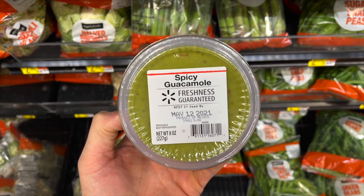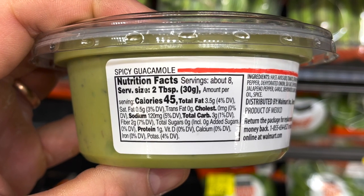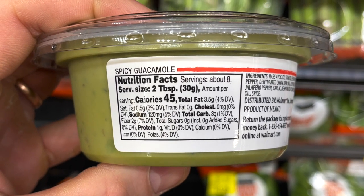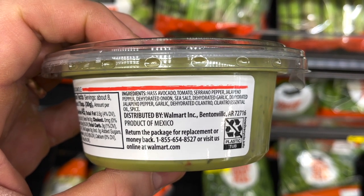If you're looking for something to dip those chicharrones in, this spicy guacamole that Walmart makes is an excellent option. It's actually a product of Mexico, and they do not mess around with guacamole in Mexico — this stuff is delicious. It's super low carb with just one gram of net carbs per serving, and the ingredient list is all whole natural ingredients. It's just $2.88 for an eight-ounce container.